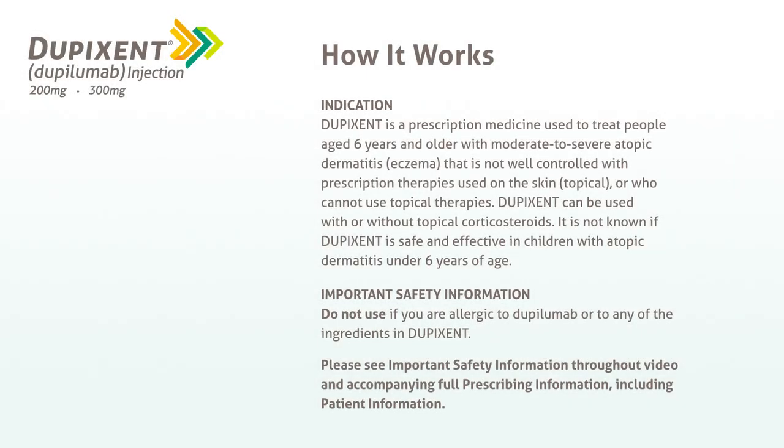How It Works. Indication: Dupixent is a prescription medicine used to treat people aged 6 years and older with moderate to severe atopic dermatitis, eczema, that is not well controlled with prescription therapies used on the skin, topical, or who cannot use topical therapies. Dupixent can be used with or without topical corticosteroids. It is not known if Dupixent is safe and effective in children with atopic dermatitis under 6 years of age. Important Safety Information: Do not use if you are allergic to dupilumab or to any of the ingredients in Dupixent. Please see important safety information throughout the video and accompanying full prescribing information, including patient information.